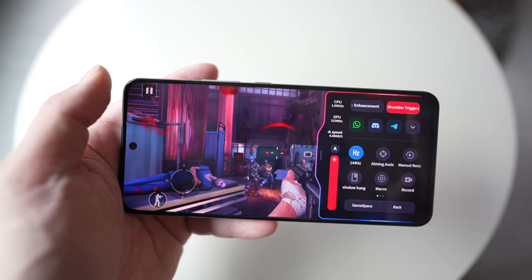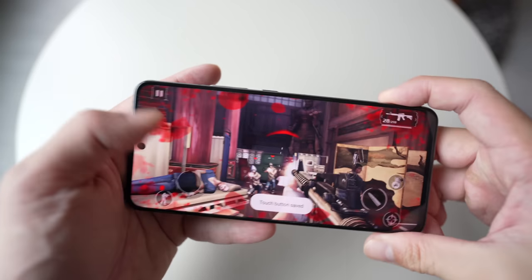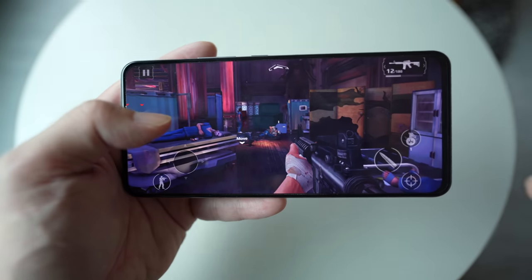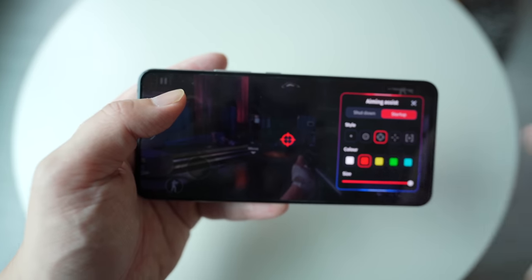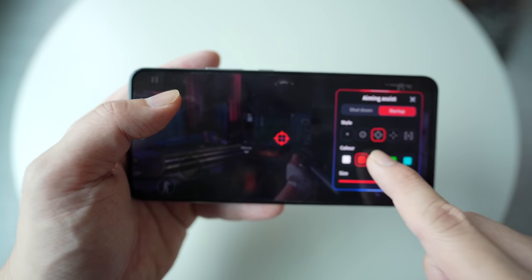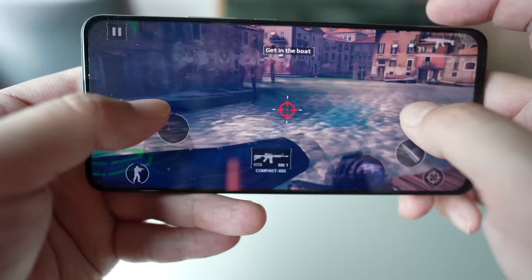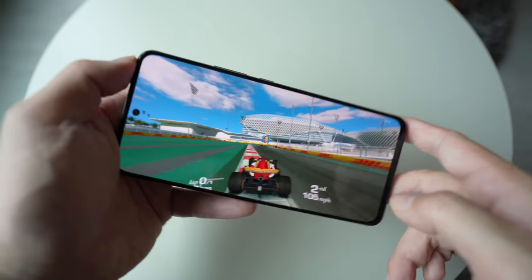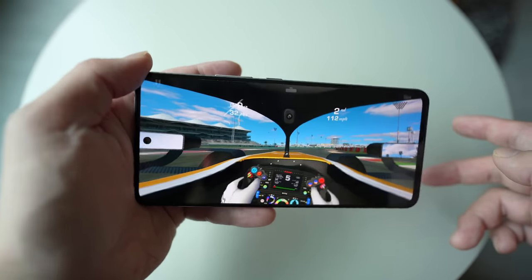The two biggest features are the shoulder trigger buttons and aim assist. The shoulder triggers let you assign any on-screen button and then activate it with a physical trigger press. You can also turn on aim assist, which places a larger crosshair on the screen to help you aim more easily — you can adjust its size and color. The game Modern Combat doesn't actually support 144Hz, but Rio Racing 3 does, and you can definitely see the extra fluidity when it's running at 144Hz.